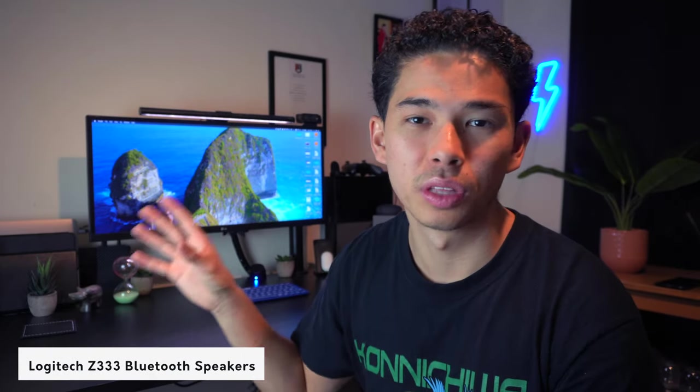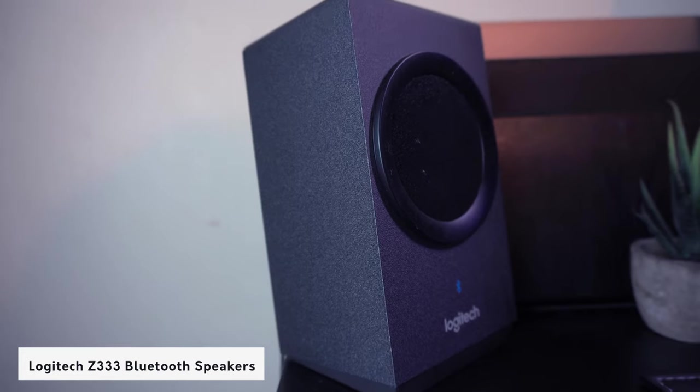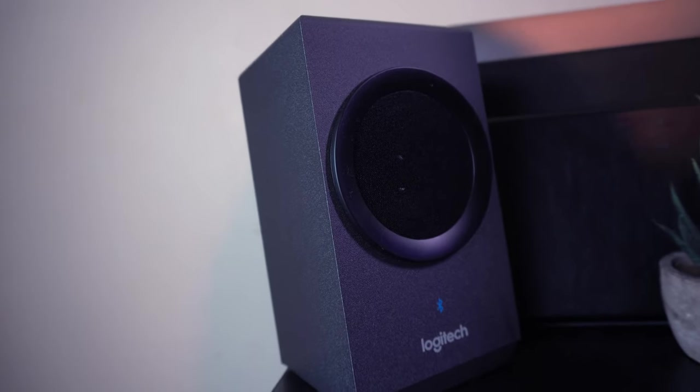Moving on to the peripherals on the side: first are the Logitech Bluetooth speakers — I only got these two days ago and they've already changed the game. They also have a subwoofer I put down below the desk for loads of bass. These are the best speakers I've ever used and I'd highly recommend them to anyone looking for desk speakers.